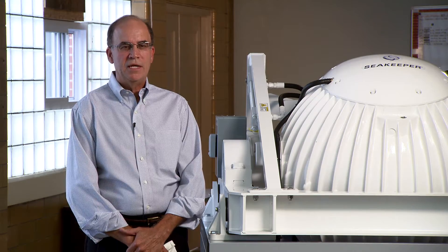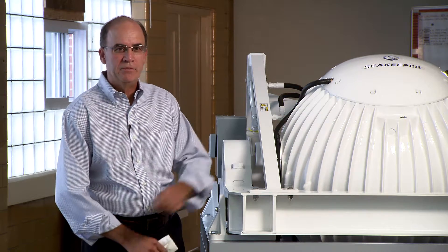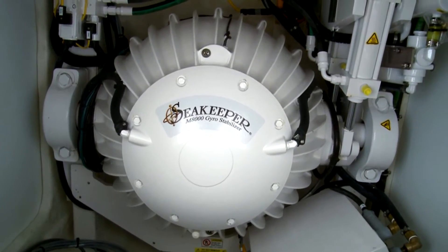The gyro stabilizer works by spinning a heavy flywheel inside of this vacuum enclosure. The flywheel has to spin at very high speed to minimize its size, its weight, and power to make it practical for both applications.